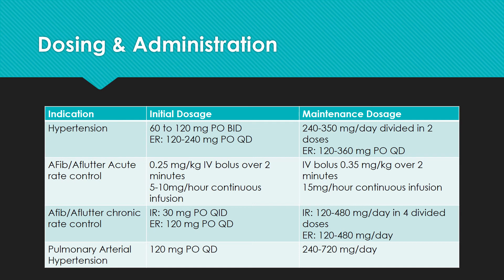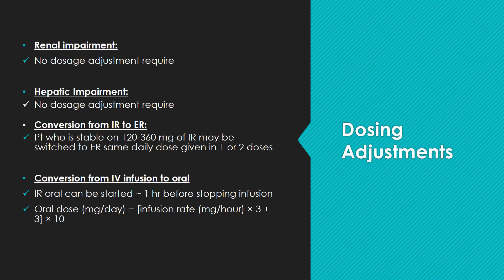For pulmonary arterial hypertension, the initial dose is 120 mg by mouth once a day and can be titrated up to 240 to 720 mg by mouth once a day. There is no dosing adjustment necessary for patients with either renal impairment or hepatic impairment. Patients who are stable on 120 to 360 mg of immediate-release Diltiazem may be switched to the long-acting formulation at the same daily dose given in one to two divided doses.